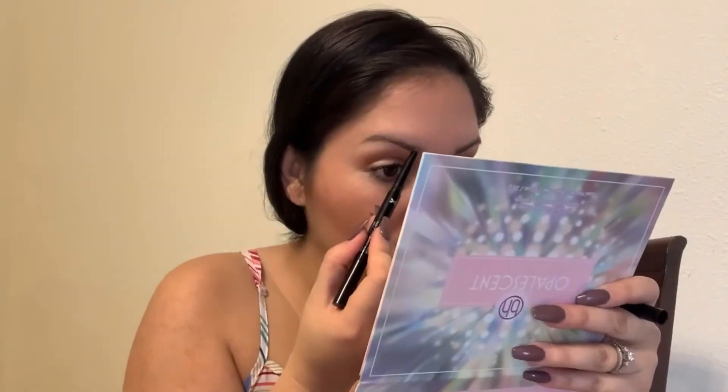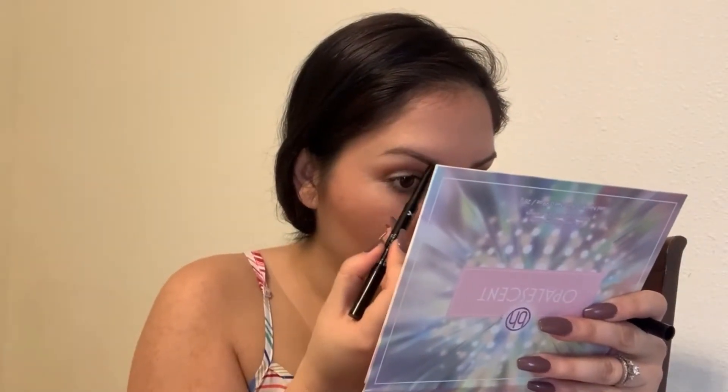I'm making sure this is all full coverage. Next thing is the eyebrows — super important. This is a Wet n' Wild eyebrow pen. I love that it's double-sided because it has the eyebrow brush, and then on the other side it has the brow pencil.